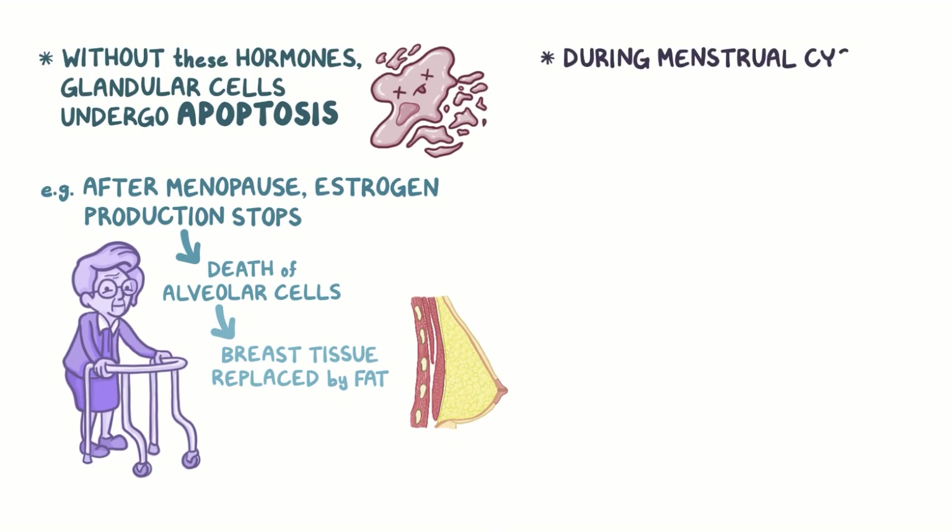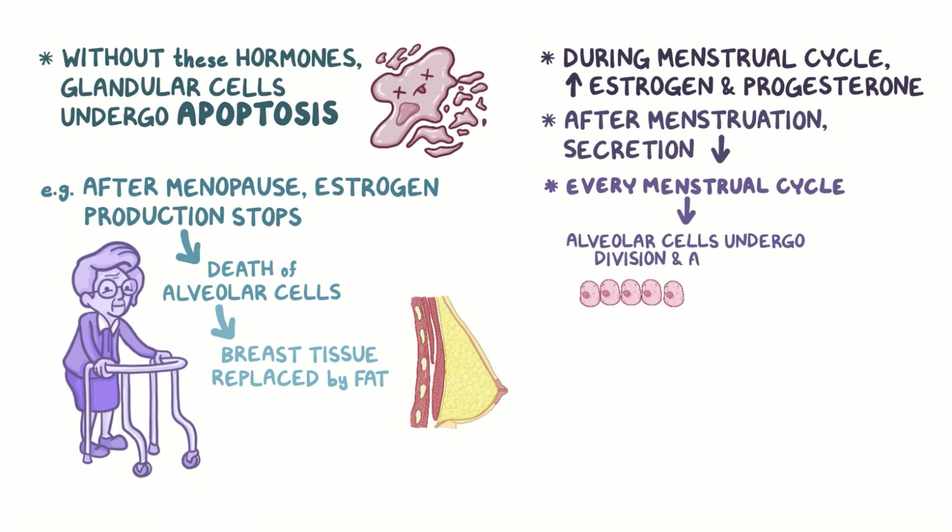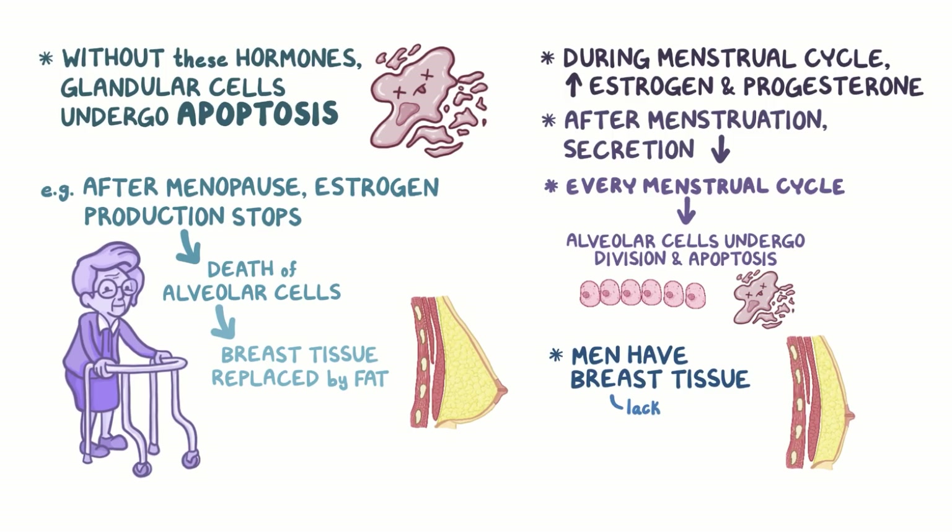During the menstrual cycle, there's increased secretion of estrogen and progesterone from the ovaries, and right after menstruation, that secretion decreases. As a result, during every menstrual cycle, the alveolar cells undergo division and apoptosis. Men have some breast tissue as well, but they lack milk-secreting alveoli.